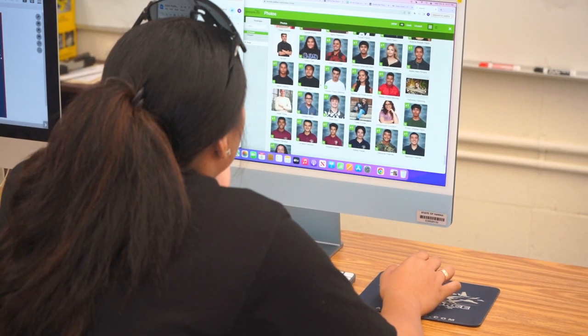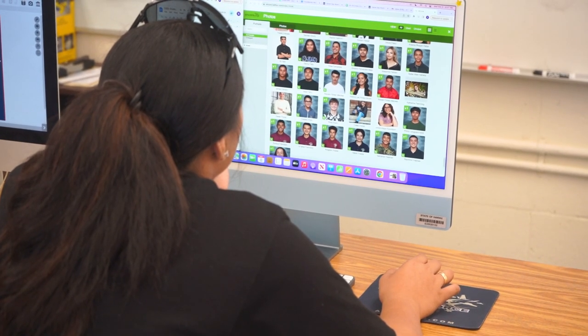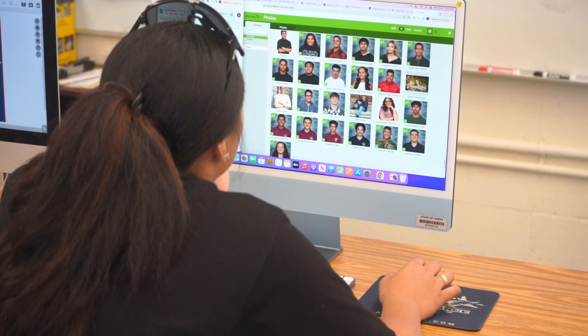I think that it would be a good class for others and I would recommend it because, looking back on it, it will last multiple years and it captures the whole school. It gives you time management because we do have deadlines.